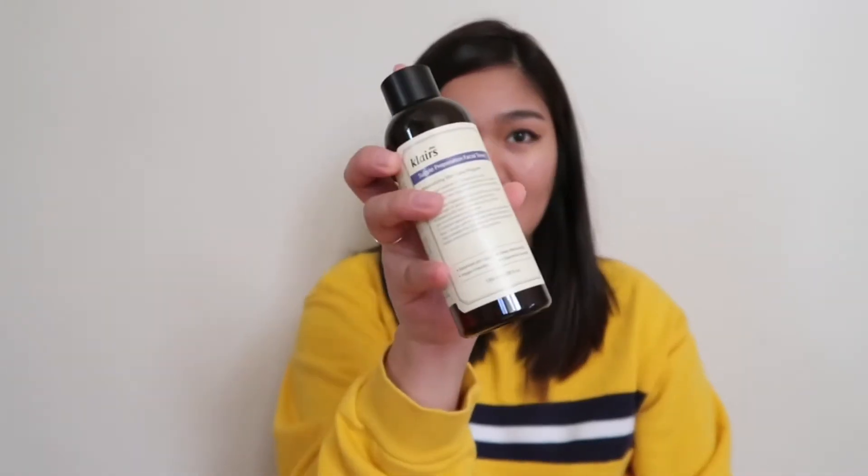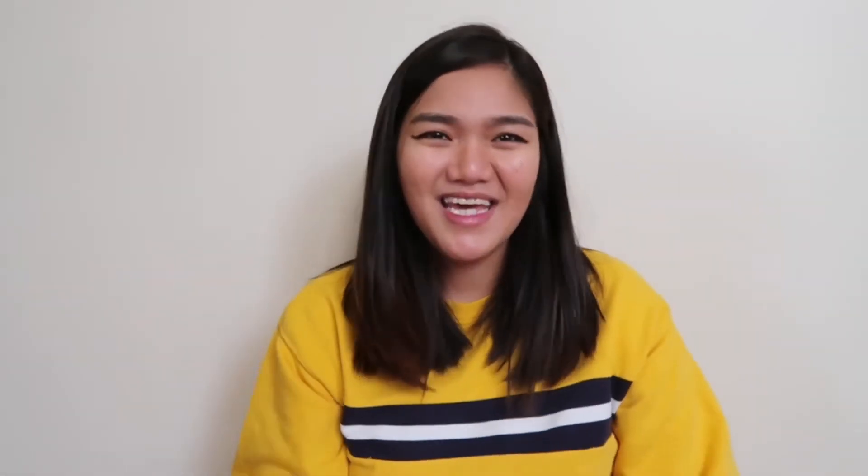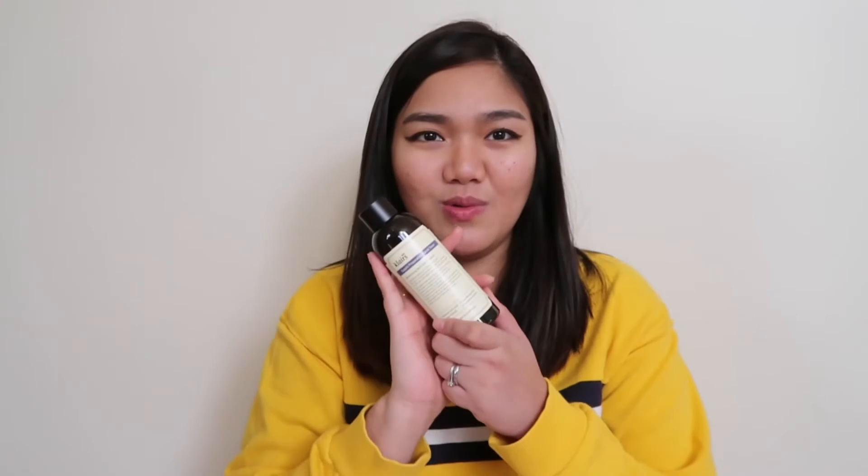The next one is this Dear Klairs Supple Preparation Facial Toner. This is one of my favorite toners because it's very moisturizing and I don't break out with it. Let me open this for you — this is 180ml. If you want to try this, you can check the link below. This toner is $17.28, around 800 pesos. It's pretty expensive, but it's very good and it will last you maybe months.